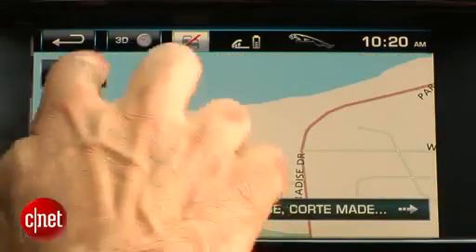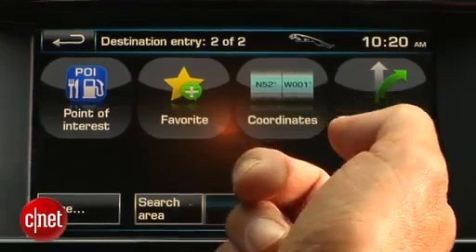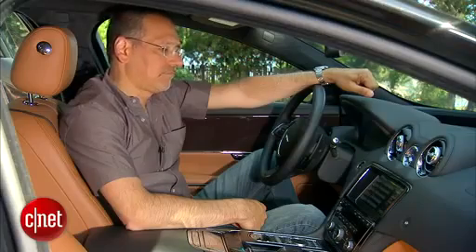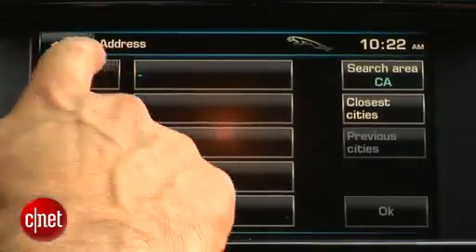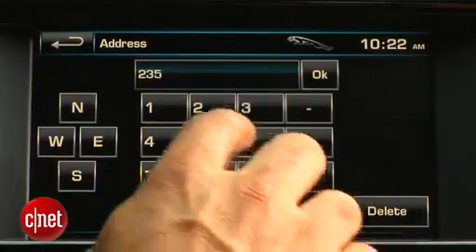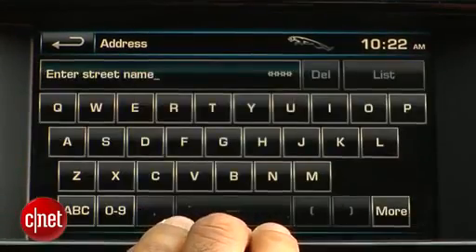They've got a new interface for the different destination menus. Address is the one you'll use the most often, but they've also got some oddballs, like getting to a highway by route number — when would I do that? Or coordinates? What is this thing, a Land Rover? The voice command couldn't even recognize San Francisco, California, so if it can't recognize that, it's not much good to me. I'll be tapping things in on the screen, which is pokey — an under-performance system.